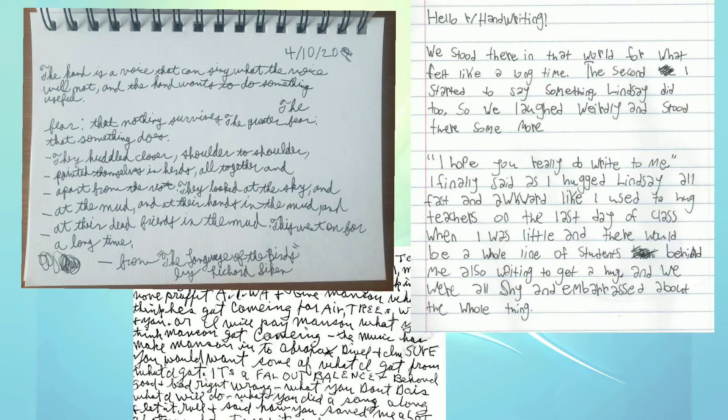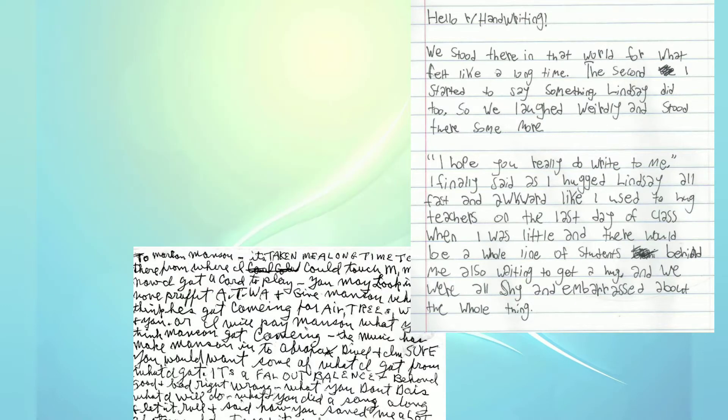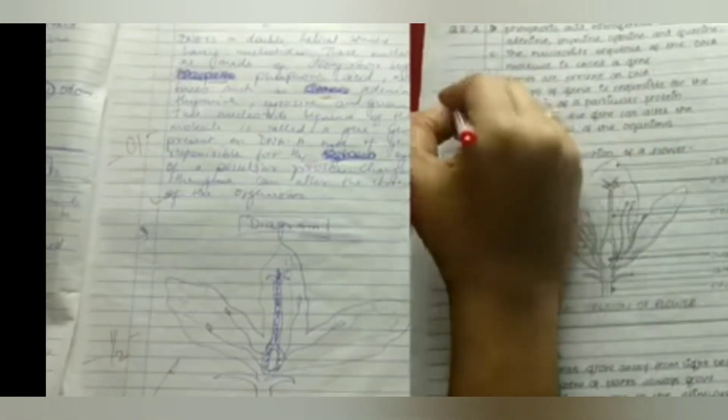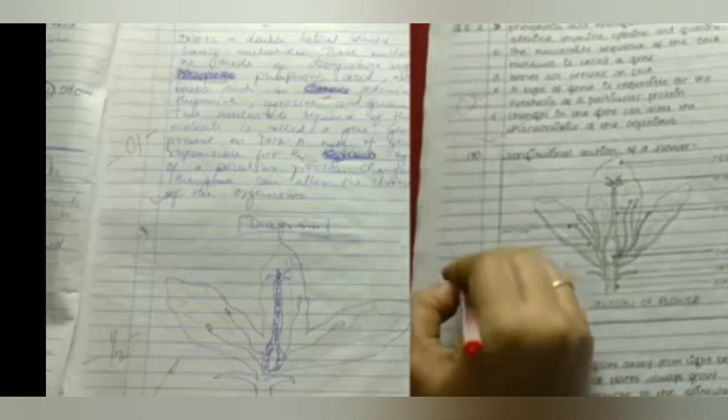Bad handwriting with too many cuttings and overwriting makes it difficult for the examiner to understand your answer. Handwriting plays a very important role during exams, especially when it comes to paper presentation. Many of us lose marks just because of illegible or bad handwriting. We don't get extra marks for good handwriting, but it definitely reflects confidence and makes it easier for the examiner to understand your paper.